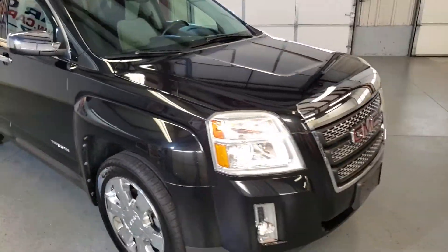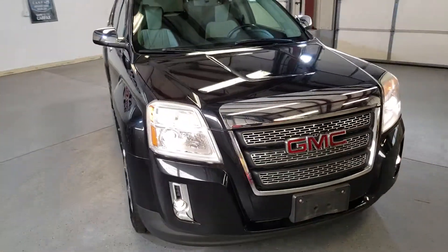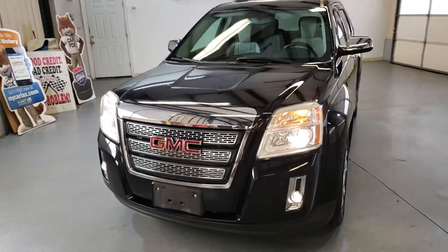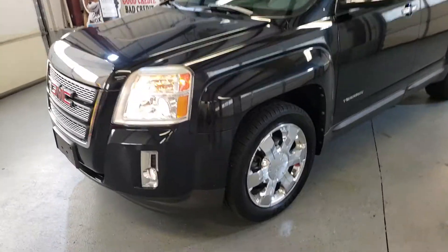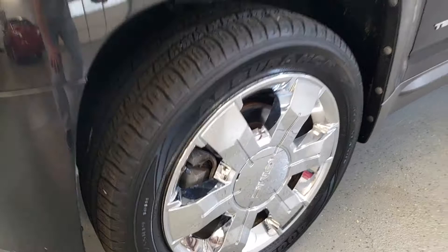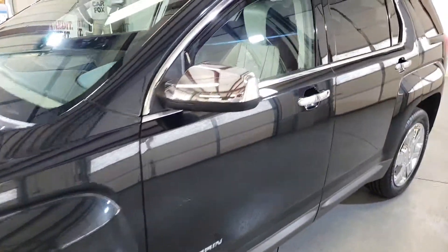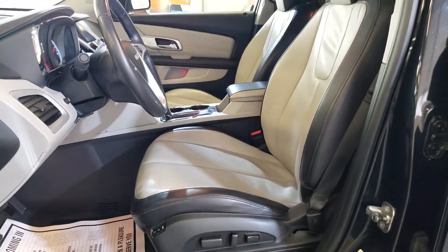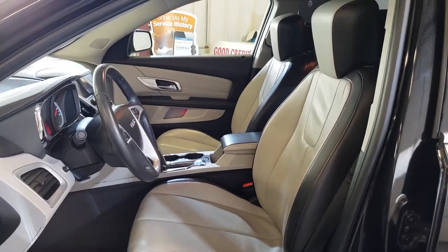It has only one previous owner, very well maintained, fully loaded unit, beautiful color combination inside, very clean in and out — I mean it is like a brand new car.